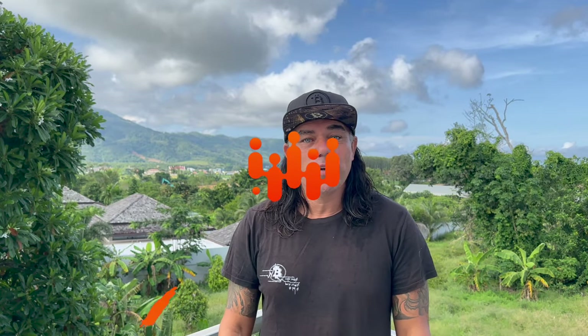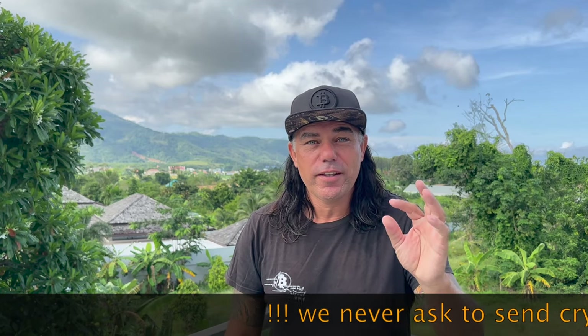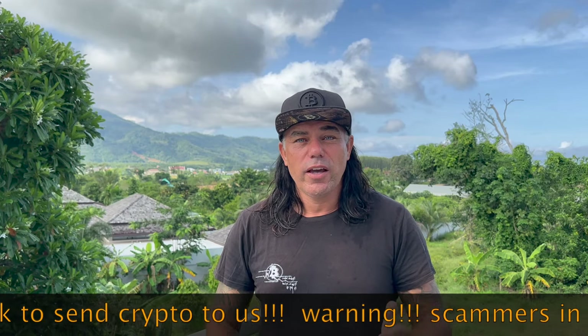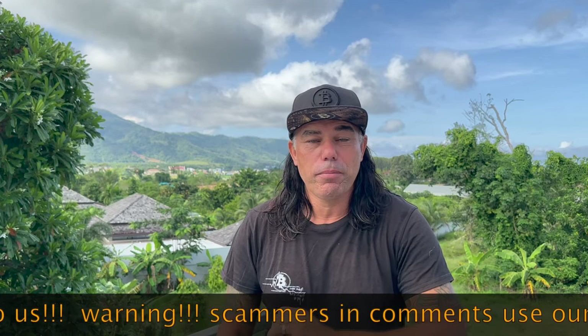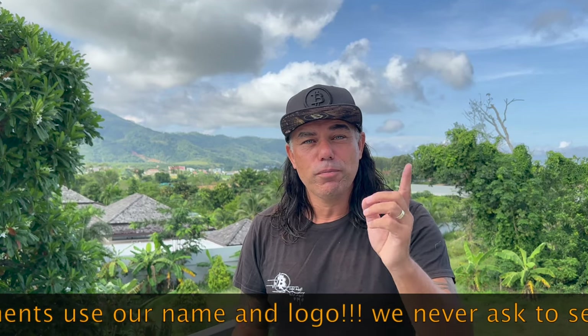Good morning, good afternoon, good evening guys — wherever you are in this beautiful world, whenever you're watching this video, welcome to the Bitcoin Family YouTube channel. For newcomers, my name is Diddy. Today again: amazing Bitcoin charts, an amazing trading tip, a travel tip, some live advice, talking about the news and a load of other stuff from the balcony of our beautiful house here in Phuket.